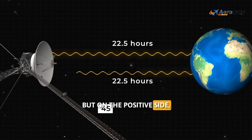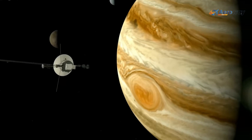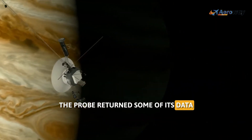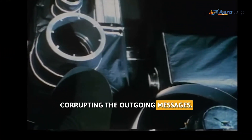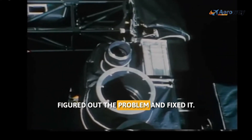On the positive side, this isn't the first time Voyager 1 has sent back random data. Even in 2022, the probe returned some of its data through a broken computer onboard, corrupting the outgoing messages. However, the engineers at NASA figured out the problem and fixed it.